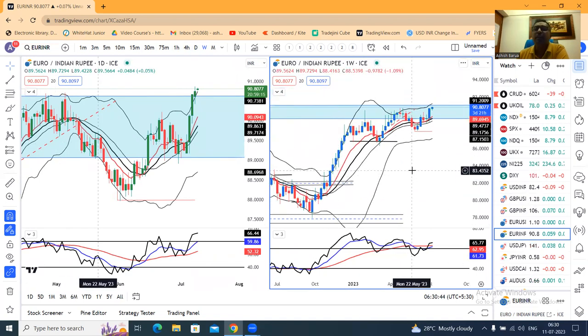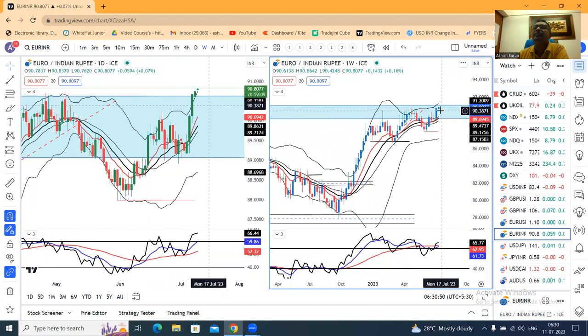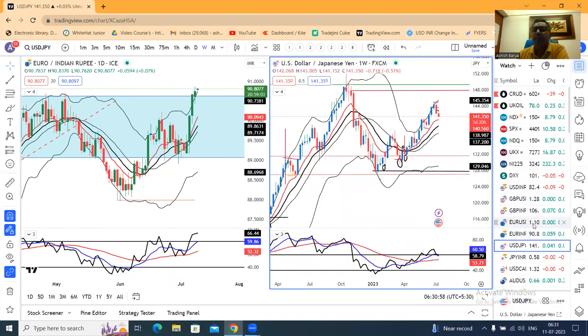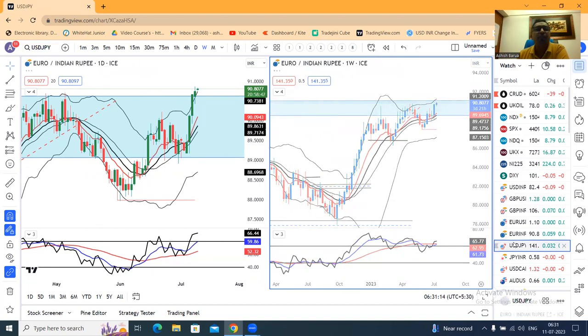The only concern here is the weekly resistance — the price action is within the resistance zone. If GBP/INR clears this resistance zone, we expect a good move in the longer time frame. The immediate resistance level to watch is 91.25 on weekly terms.